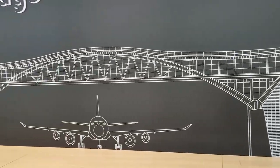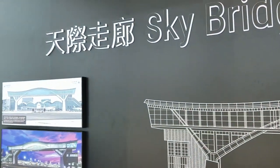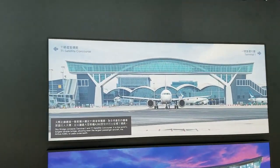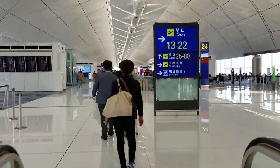Hi guys! Today we are in Hong Kong Airport Skybridge. Opened in November 2022, the new 200 meter long and 20 meter width Skybridge is currently the world's longest airside bridge. It's also 28 meters above the ground, which allows the Airbus 380 to pass under it.